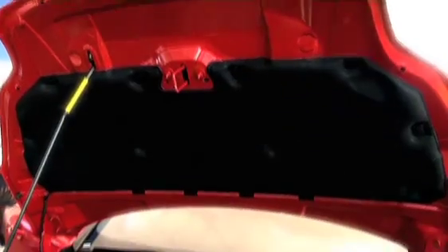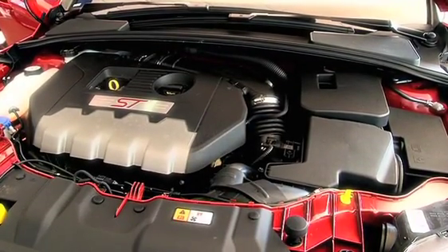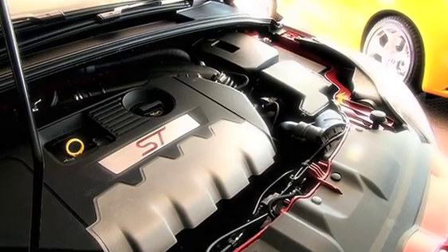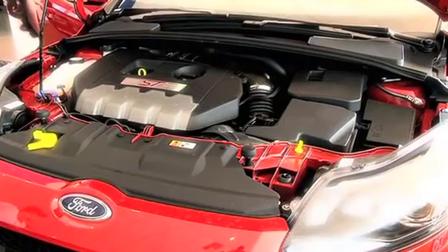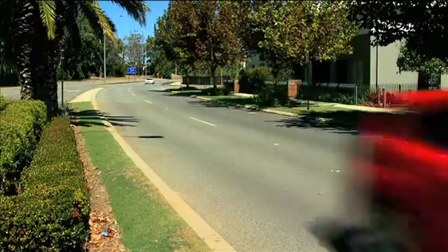Powering the ST is a two-litre GTDI four-cylinder EcoBoost engine. It's a cool way of explaining the combination of direct injection with turbocharged technology. Put simply, this helps you get more power and economy out of a small engine. It's pretty cool.